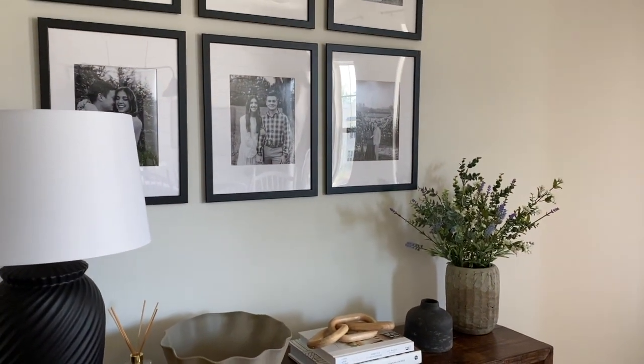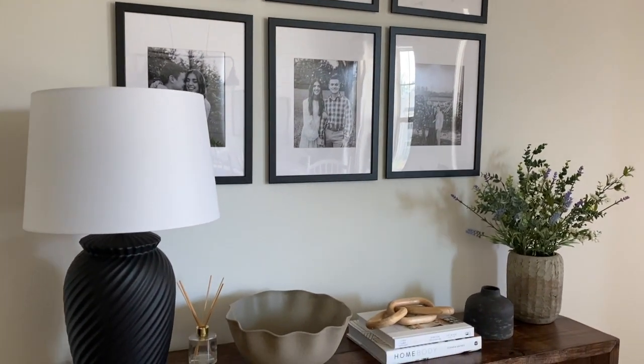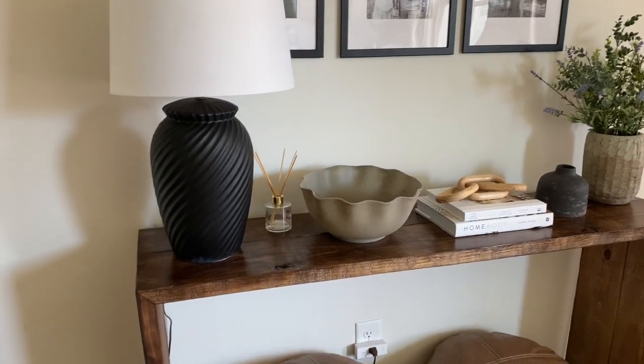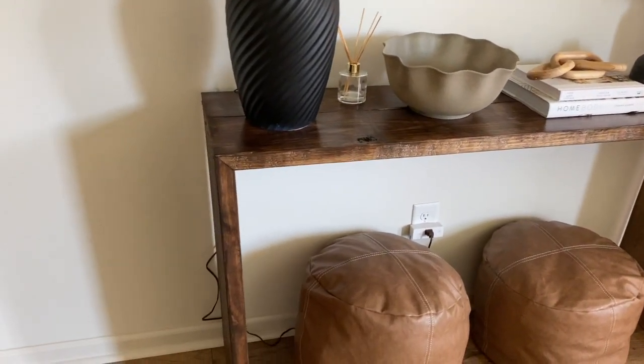I do a lot of DIY decor — I painted the lamp and the little drop zone for keys right here. When people come over, mail or keys are easy to drop in there. So that is my little station set up for the foyer. If you have questions about any of the items, feel free to watch my foyer DIY renovation video.